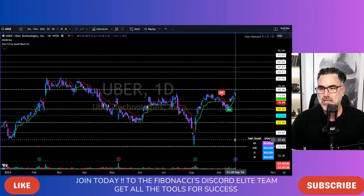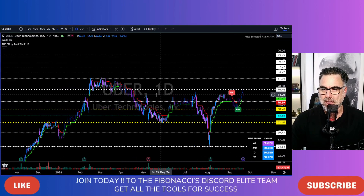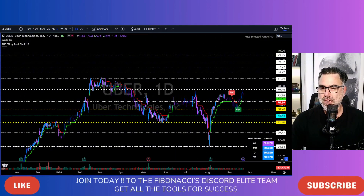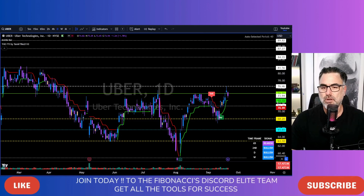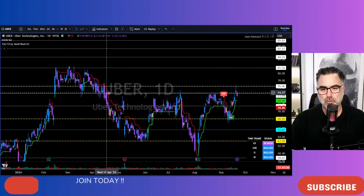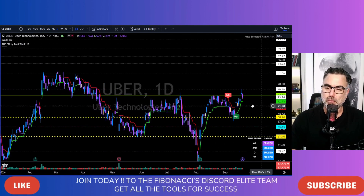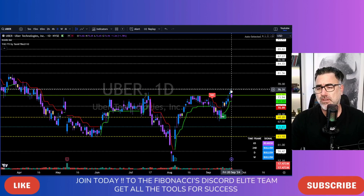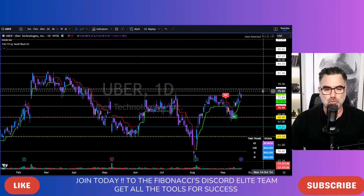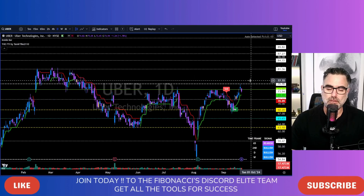Uber. 70.80 still holding support. But all this area is still holding as a very tough resistance. Thursday tried to break up and above this area. Friday came back below. I want to see another two or three days at least closing above 74.50, or even above 76.40. And then, if you are not long yet on this name, in my opinion it will be a very good entry point for long.